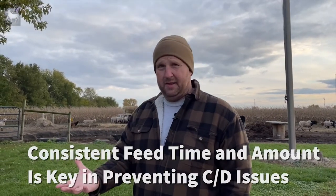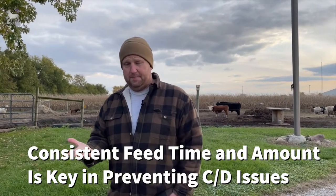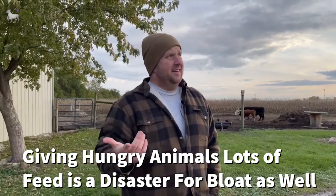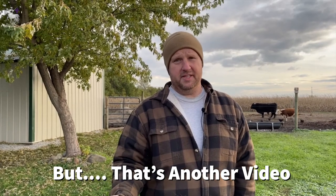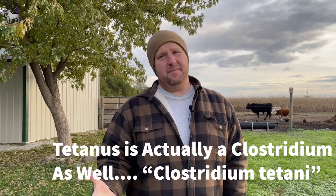Here at Lanessa Farms with our creep feeder, we always keep it full so those babies are never starving and then suddenly getting a huge amount of high-protein, corn-and-soybean-based feed poured in, because they'll overeat and have all kinds of problems. It's rare that we have a clostridium problem here — if our animals overeat, we more commonly see scours.